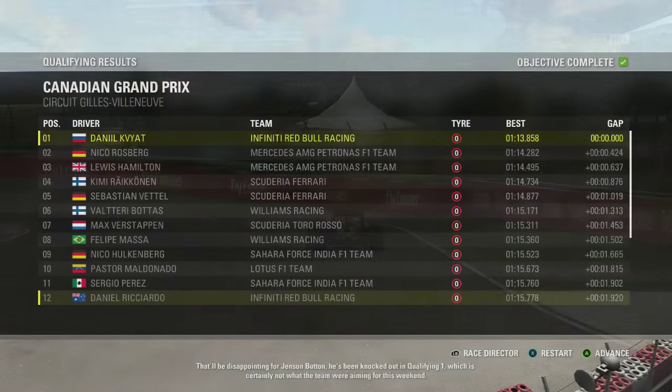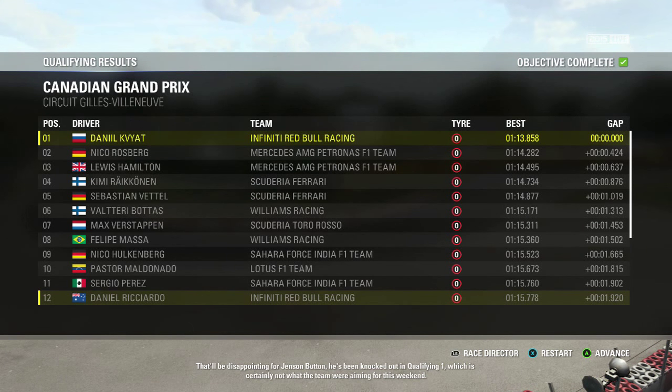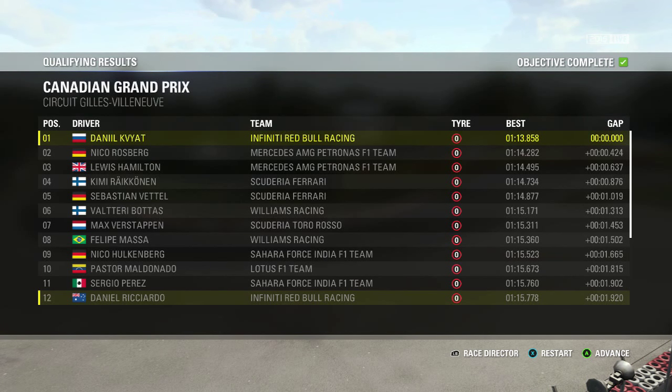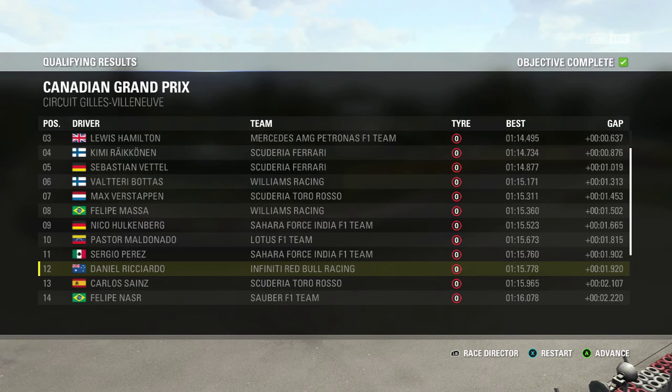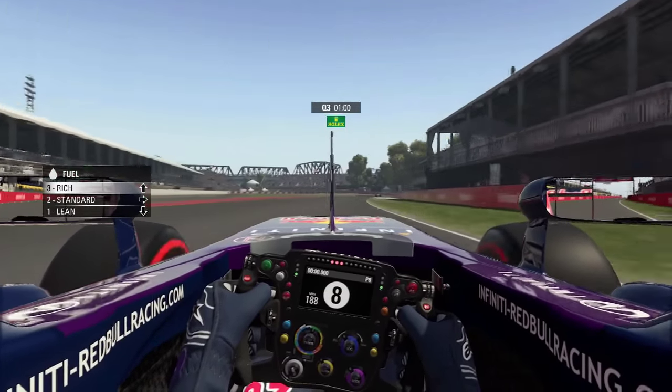Surprisingly, I actually went P1 in the session, which was very, very surprising and confidence inspiring heading into Q2 and obviously Q3. Since we topped Q1, it was almost no surprise that we made it through to Q3.